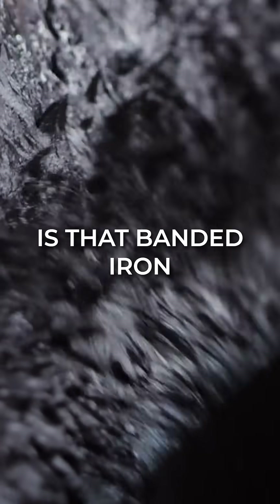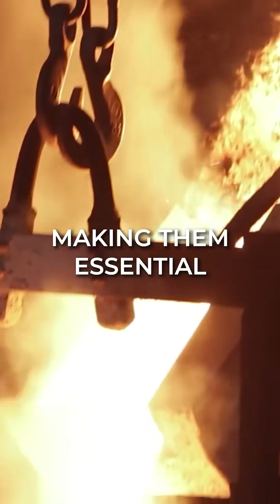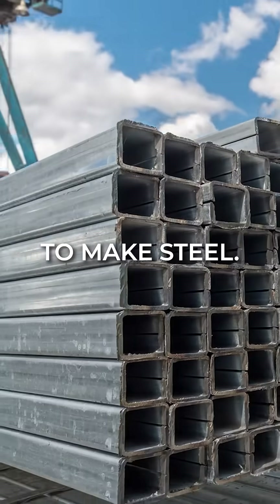What's even more interesting is that banded iron formations account for over 60% of the world's iron reserves, making them essential for producing iron ore, which is used to make steel.